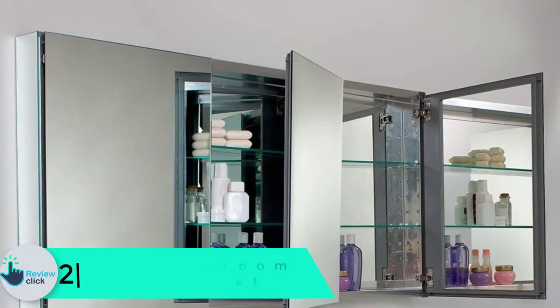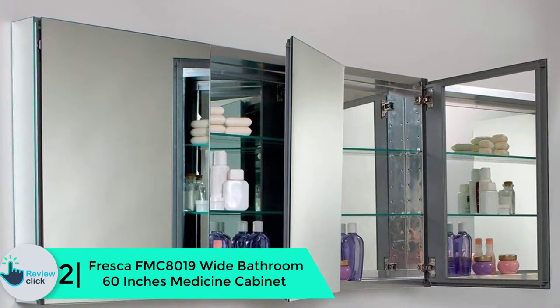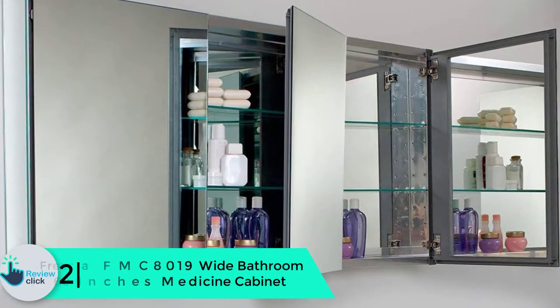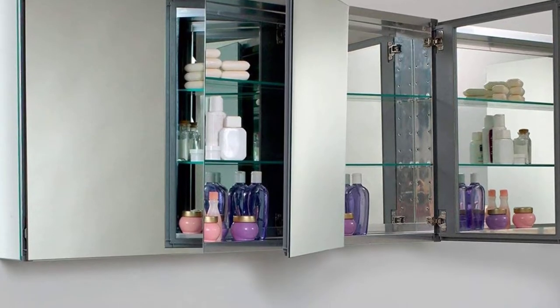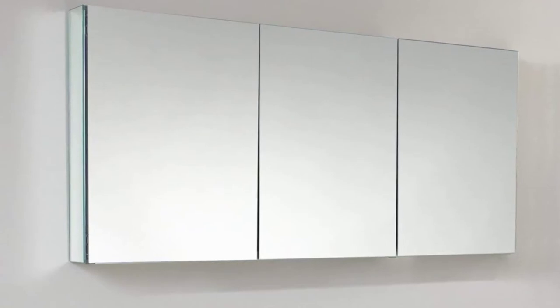At number 2 we have the Fresca FMC 8019 wide bathroom 60 inch medicine cabinet. This is a sleek medicine cabinet that fits well in contemporary bathroom settings. It has an overall dimension of 59 inches wide by 26 inches high by 5 inches deep and takes up less space in the area where it is installed.